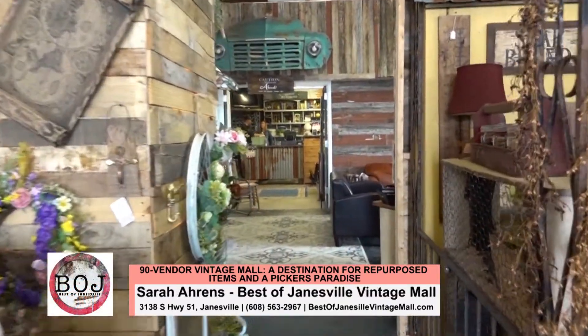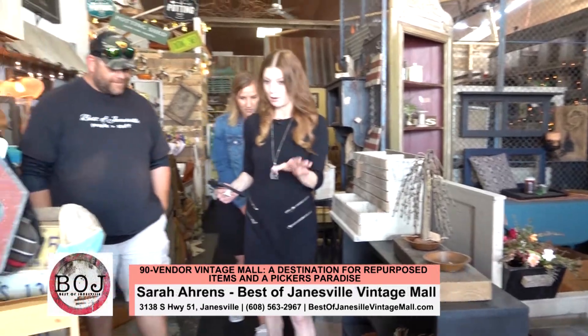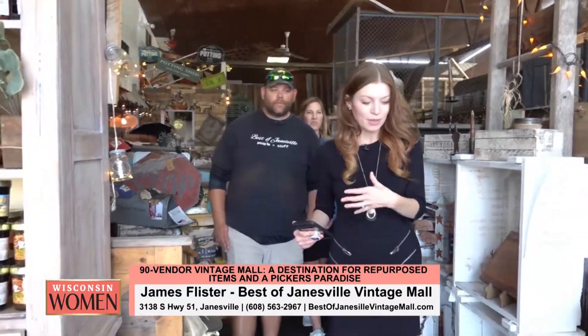Tell us about what you do, Sarah. So I manage the Best of Janesville Vintage Mall store. There are 90 vendors within, and we kind of empower them to grow their small business to the level they'd like to be at. It's amazing — with all these unique individual items and spaces there's for sure something here for everybody, because every time you turn you catch a glimpse of something that catches your eye in the best way.